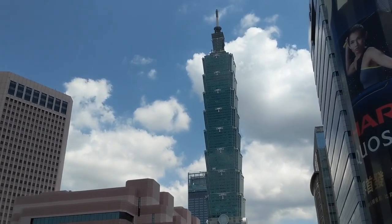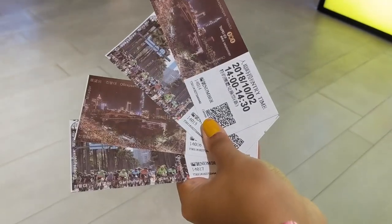Behind me is the Taipei 101 building — the most iconic building of Taipei. It actually used to be the tallest building in the world before the Burj Khalifa came out in Dubai. It's called 101 because it has 101 floors, with upscale shopping and restaurants on some floors. You can pay around 650 to go up and see a bird's eye view of Taipei. The tip is to stand a little farther away from Taipei 101 so you can get a gorgeous view of the entire tower, because if you're right at the foot you won't get a nice view.